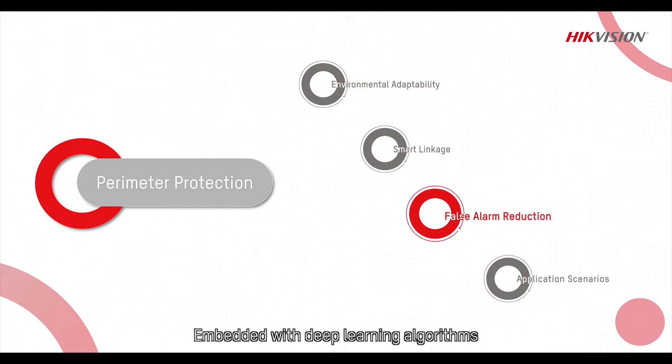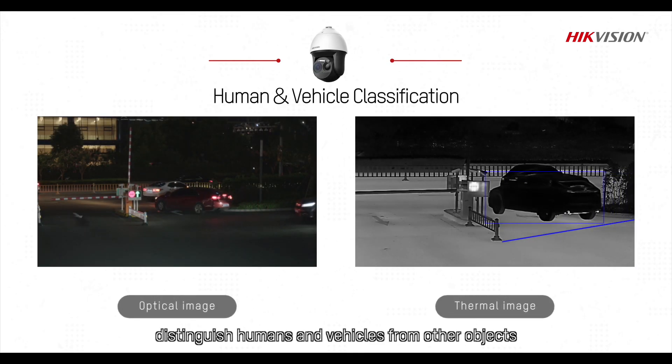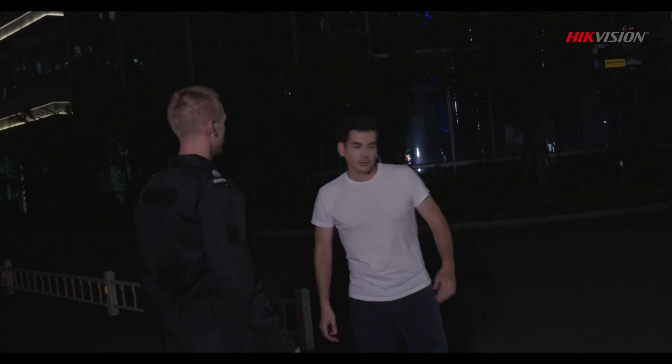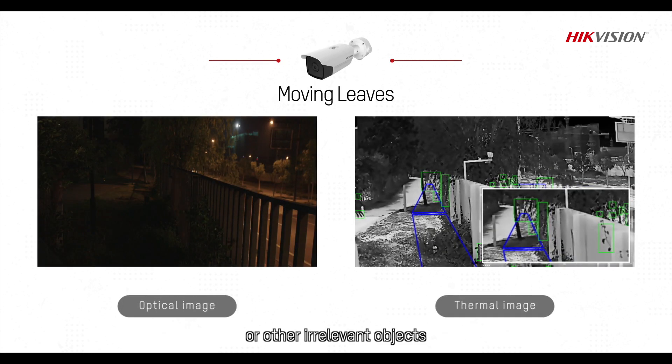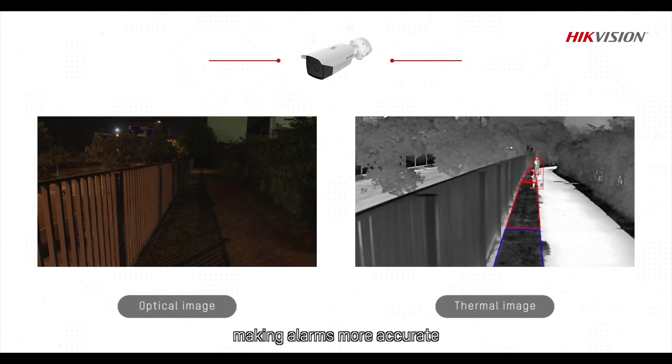Embedded with deep learning algorithms, HypeVision Security Series Thermal Cameras distinguish humans and vehicles from other objects. This largely reduces false alarms caused by scurrying animals, moving leaves, or other irrelevant objects, making alarms more accurate.